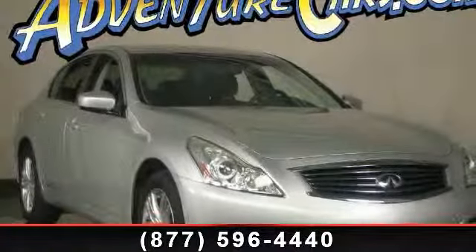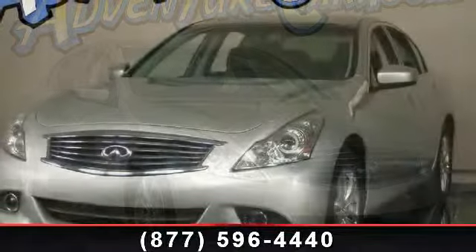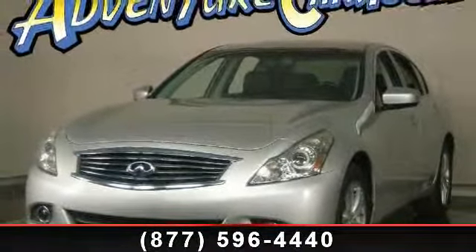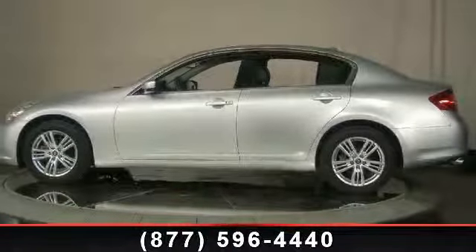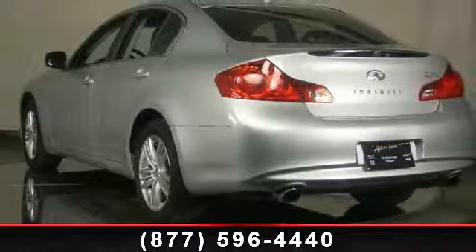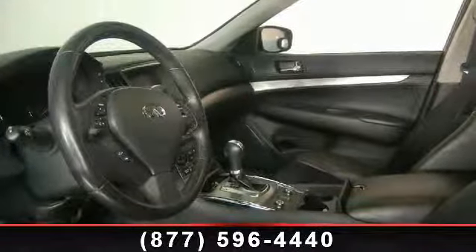Step into the 2010 Infiniti G37X. If you are looking for a first class ride, you have found it. Some of the top features included with this vehicle are variably intermittent wipers, tachometer, trip computer, air conditioning, leather steering wheel, power driver seat, and power steering. If you are looking for a solid pre-owned car, this might be the one.